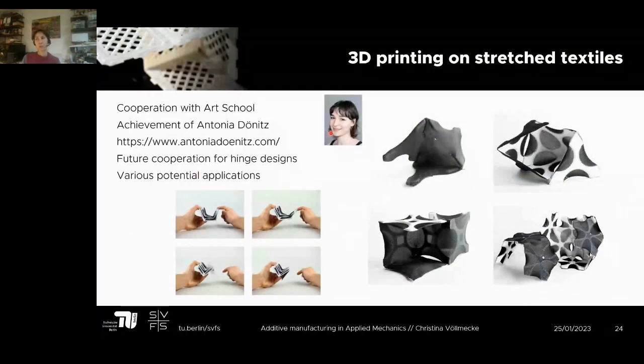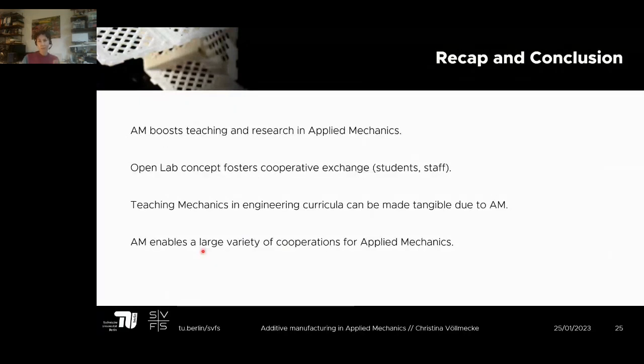Last but not least, a very exciting new opportunity is the work with Antonia Dunix. I find her very inspiring and I'm blessed that she's working with me. I should emphasize that what I'll show is not work done at the chair — it's Antonia's own achievement. She prints on stretch textiles, and I see a lot of potential in this technology. Please check her website for more details.